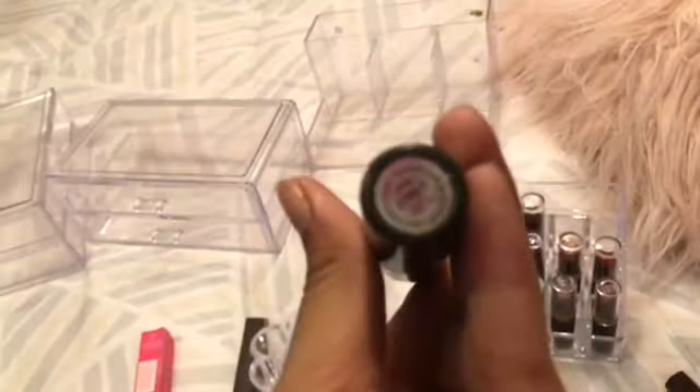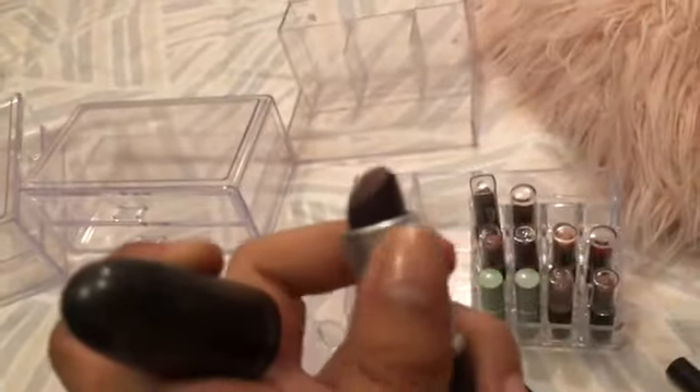MAC — Cyber — which is a satin. It's a dark red, like a dark plum type of color.